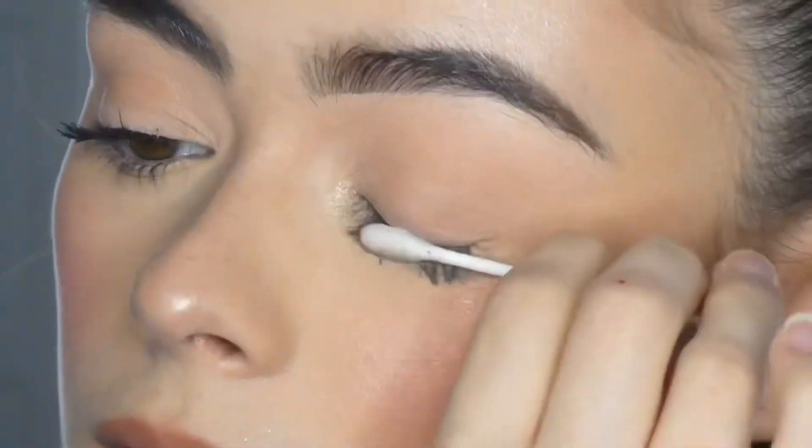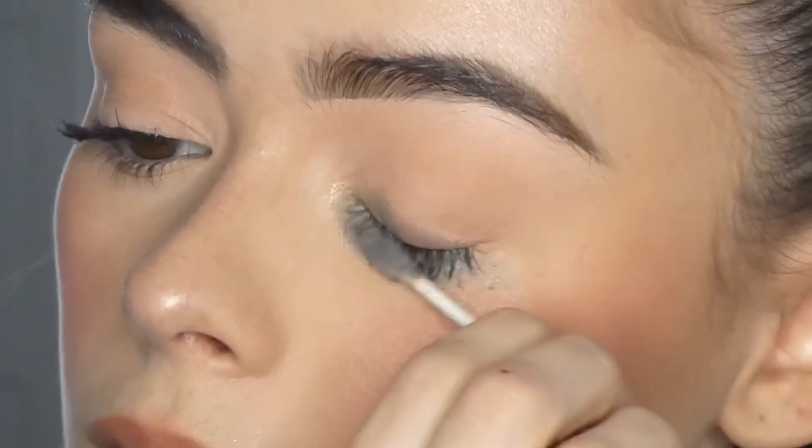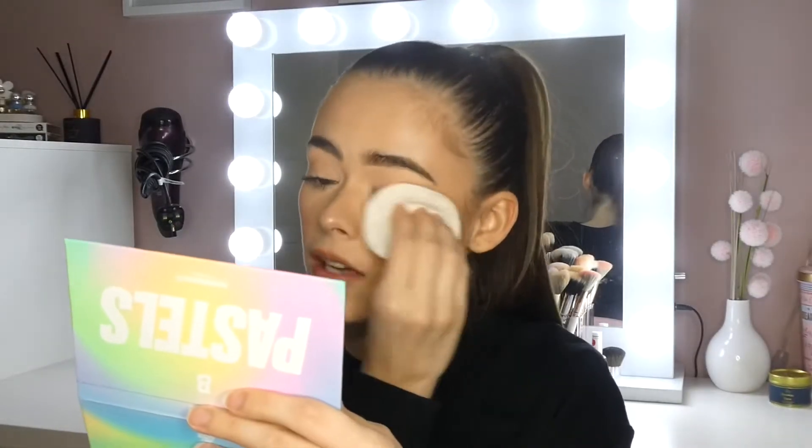The first product I like to use is the Clinique Take the Day Off makeup remover for lids, lashes, and lips. As you can see it's very empty — I'm holding on to the very last bit of this. But this is genius; it's the best thing to get your mascara off. I love to use a cotton wool bud and a little reusable one to rub any excess mascara off.